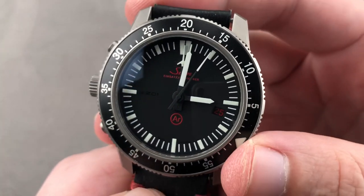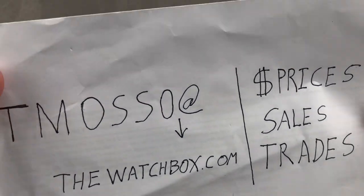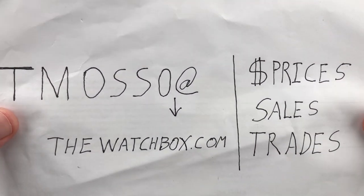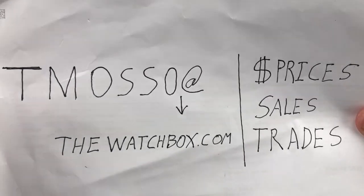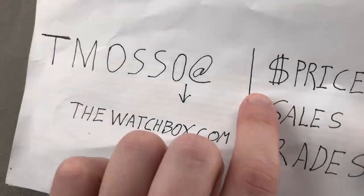Hi, I'm Tim. Welcome to Watchbox, and thanks for logging on. It's that time again — we are waking up with watches, and everything you see here is for sale. Names, reference numbers, and when available, price is in the description below. Reach out to teamasso at thewatchbox.com to buy, trade, or sell.